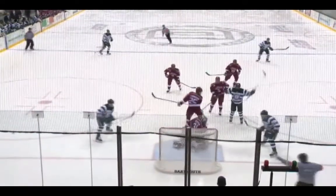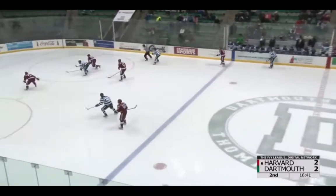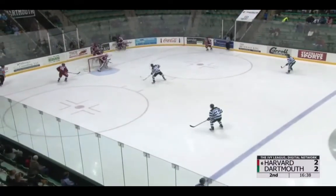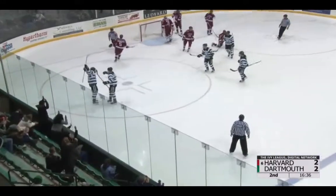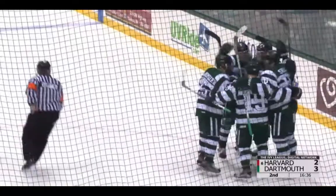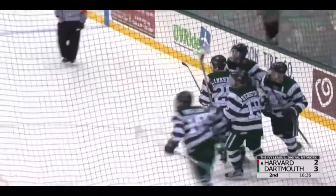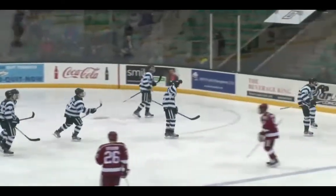Dartmouth has really dominated the pace of play here. It looks like it is going to be Kevin Kilisoff's goal — because this game could have been going very differently, but they found themselves trailing by a goal just like that. Shane Sadler — goal! 3-2 lead for the big green! Just like that, they're leading, as Shane Sadler was left wide open in front of the net. Dartmouth up 3-2.